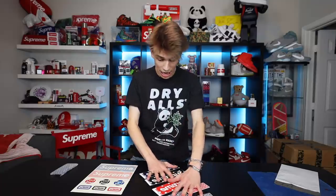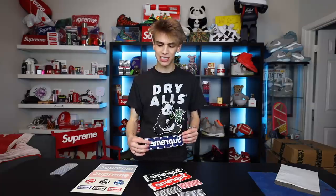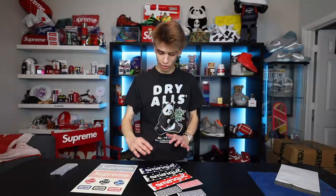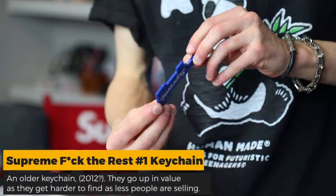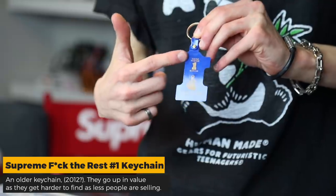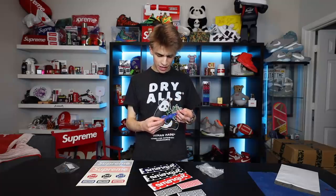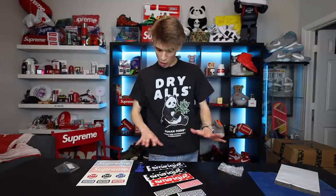You guys would be surprised how expensive these stickers can be if you hold on to them. This whole set right here I'm talking maybe $200 floating around in that ballpark - somebody could easily sell each one for $50 on its own. I also got within this set an old Supreme keychain - the 'Number One F the Rest' Supreme keychain, featuring the logo on the front. When you flip it over it creates a number one with Supreme on it. This keychain I paid $40 for, which is very expensive for a keychain, but it came out years ago.